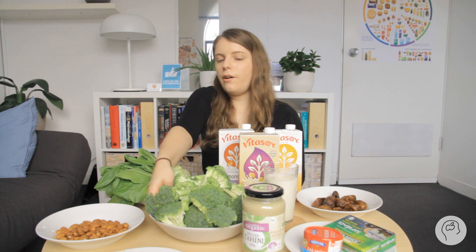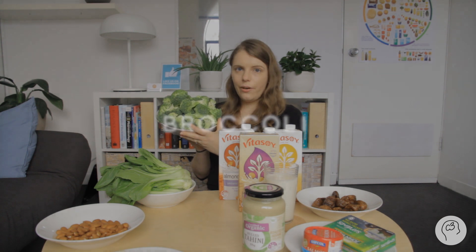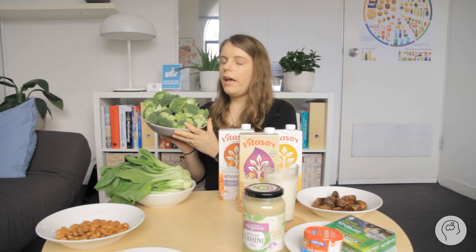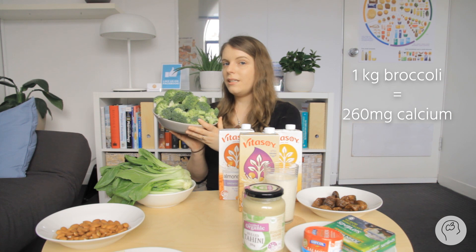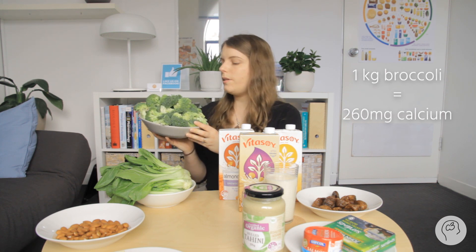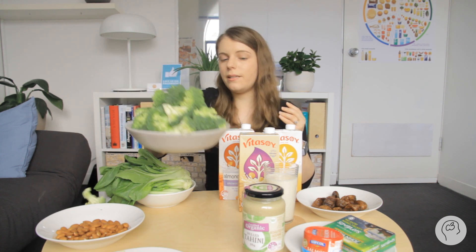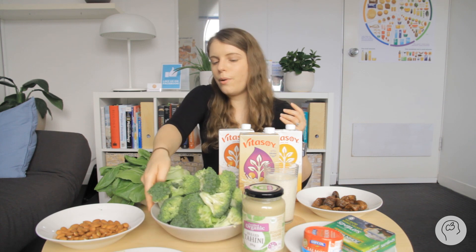Another one commonly heard about is broccoli. This is almost a kilo of broccoli — roughly how much you need to eat to get the same calcium as one glass of milk. Even the most devoted broccoli lovers will have a hard time eating this much, and this is only one of your three required calcium serves per day. You can get calcium from broccoli, but not as much.